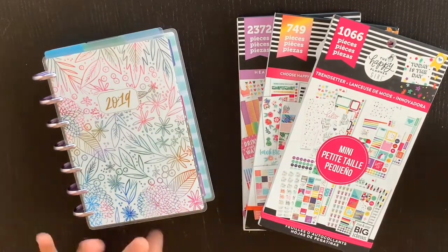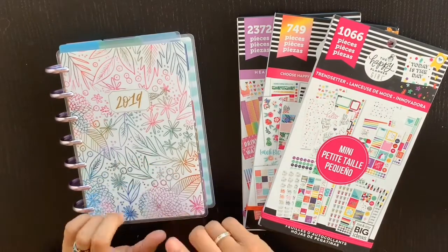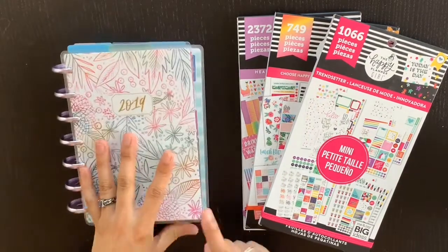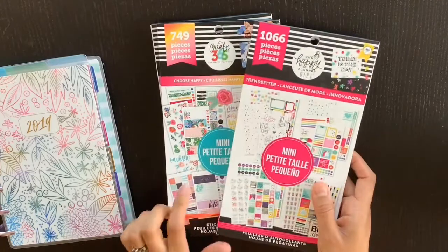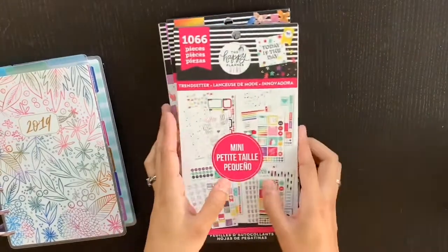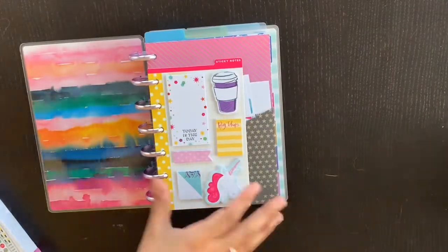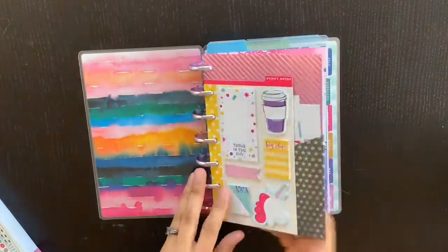Hey guys, welcome back to Planning with Penguins! You guys asked for it — you wanted more mini Happy Planner stuff, so this week's plan-with-me features my two mini Happy Planners. The first one is my catch-all planner, and I have the Trendsetter mini sticker book, the Color Me Happy, and the Healthy Hero mini.